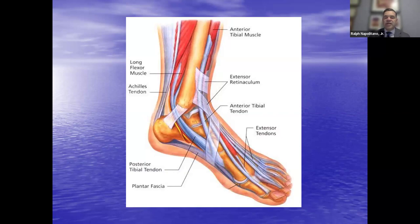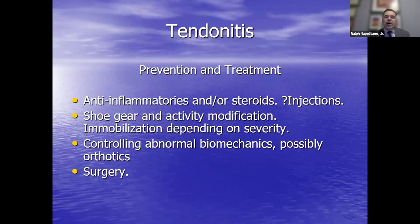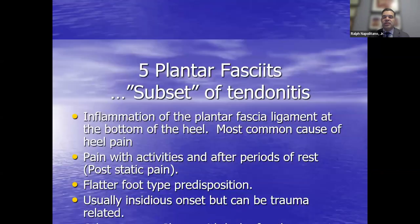The posterior tibial tendon is on the inside of the arch, helping create that arch structure and preserving how it functions. Treatment options include anti-inflammatories, steroid injections — though we have to be very judicious and typically avoid injecting directly into the Achilles — shoe gear and activity modification, and orthotics. Surgery may be considered depending on severity.